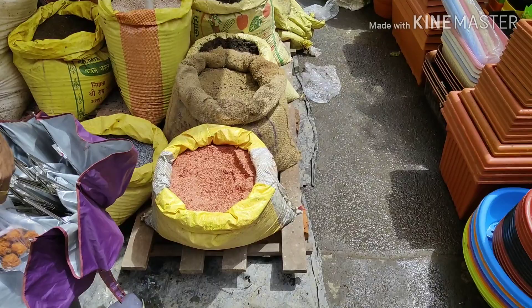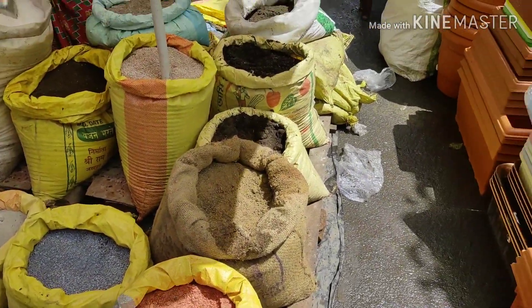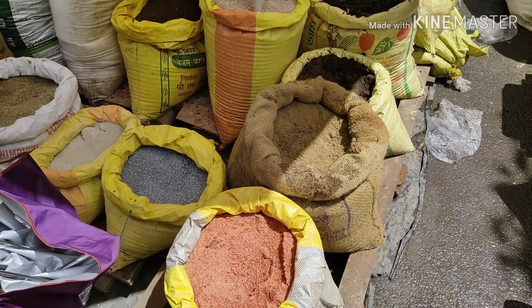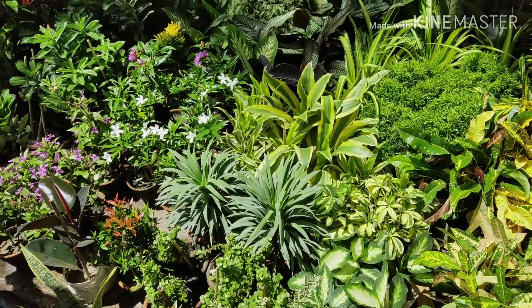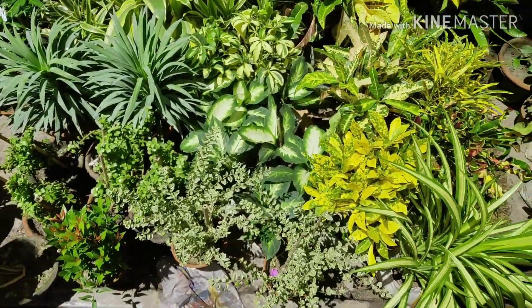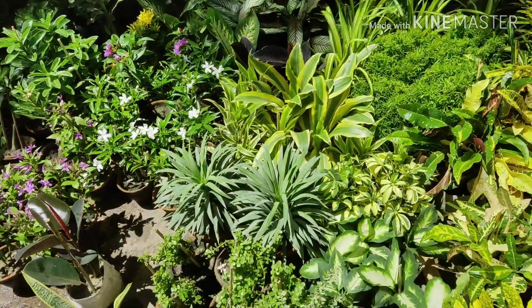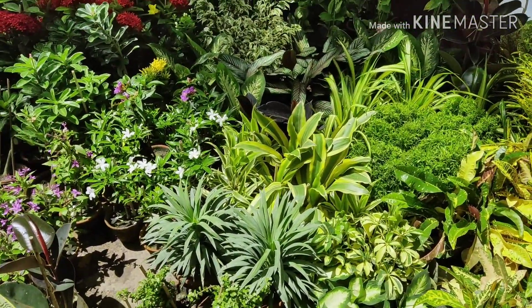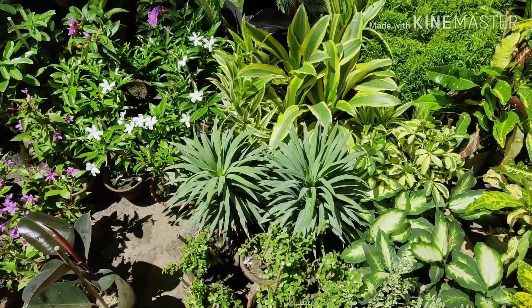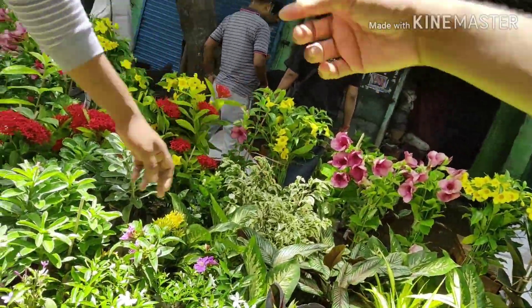In this shop you can buy different kinds of organic manure — potash, NPK, vermicompost, mustard cake powder — and different kinds of gardening soil as well. These are some foliage plant nurseries where you can get Croton, Chinese evergreen, starlight Ficus, rubber plants, corn plants, Tuja, Yucca plants, and Musanda.